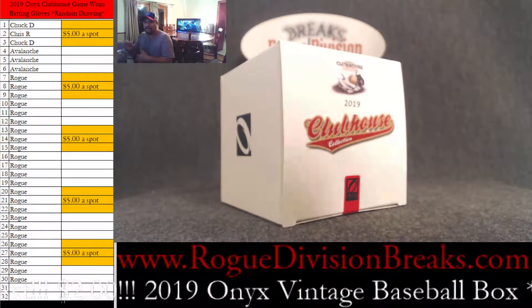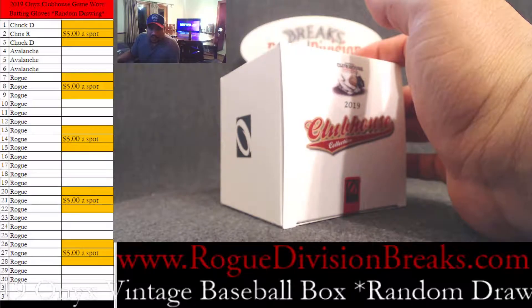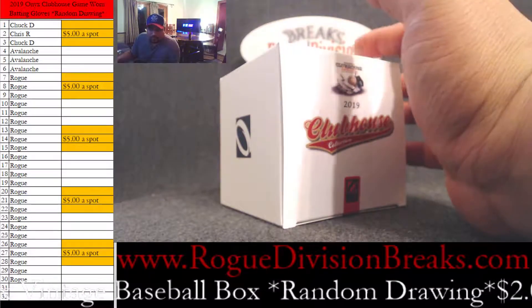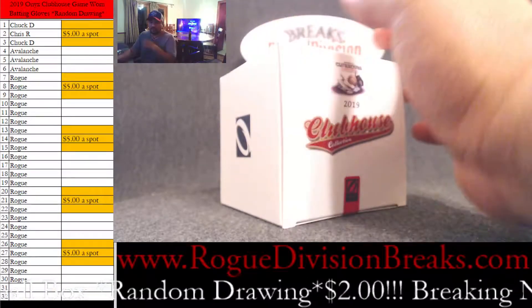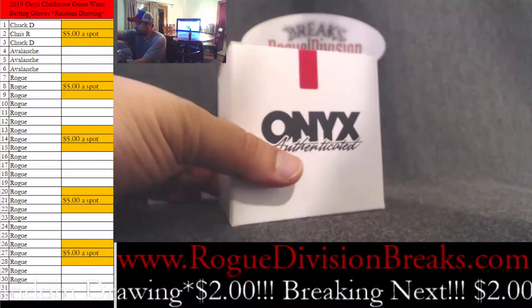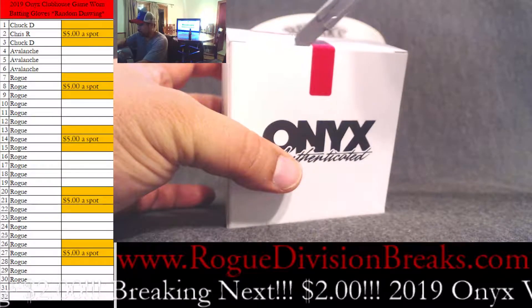There are quite a few good players in this set. We're going to go ahead and open up the box, and once we open it and see what it is, we'll do the drawing and see who gets it. Good luck everybody — we're going to open this up.